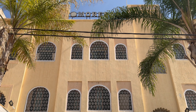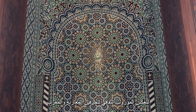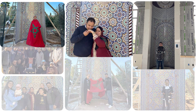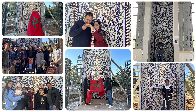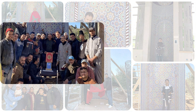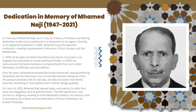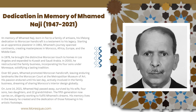At Moresk, we use Moroccan tile zellige to create masterpieces that stand as permanent landmarks reflecting the cultural heritage of Moroccan artisans and Morocco.